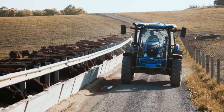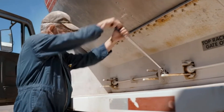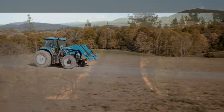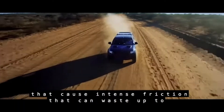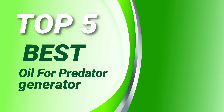No doubt, generators are expensive machines. Moreover, we don't use the generator regularly, so your generator demands extra care. PowerSource Hub presents the Top 5 Best Oil for Predator Generator. Let's get started.